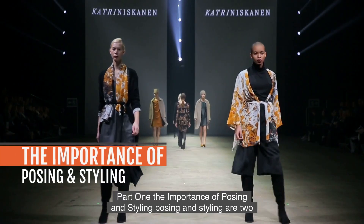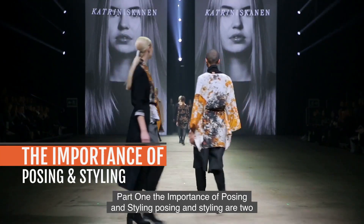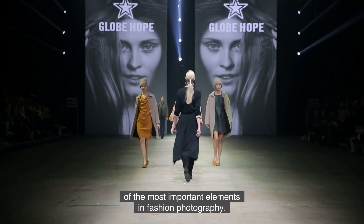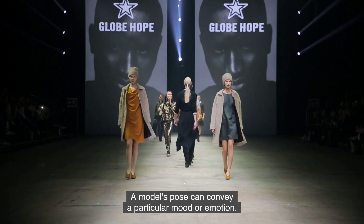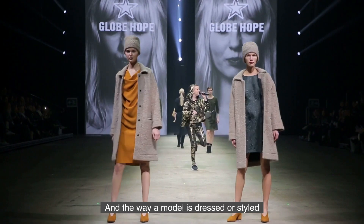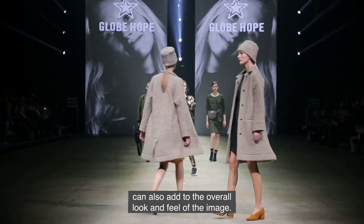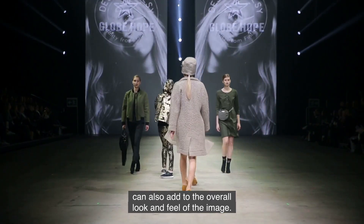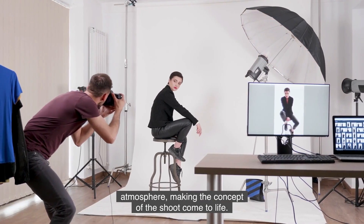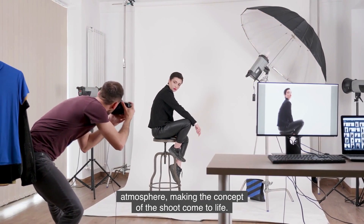Part 1: The Importance of Posing and Styling. Posing and styling are two of the most important elements in fashion photography. A model's pose can convey a particular mood or emotion, bringing the clothing and accessories to life. And the way a model is dressed, or styled, can also add to the overall look and feel of the image. Styling helps to create a certain vibe or atmosphere, making the concept of the shoot come to life.